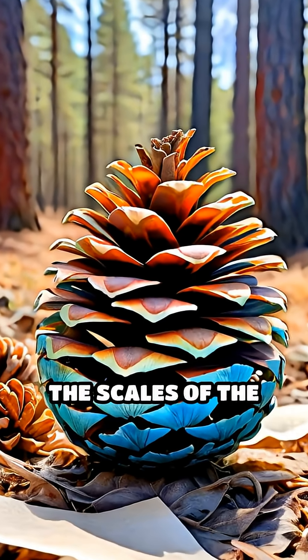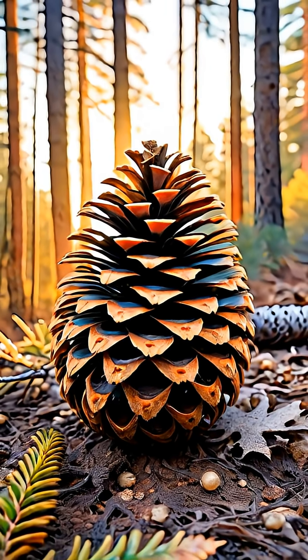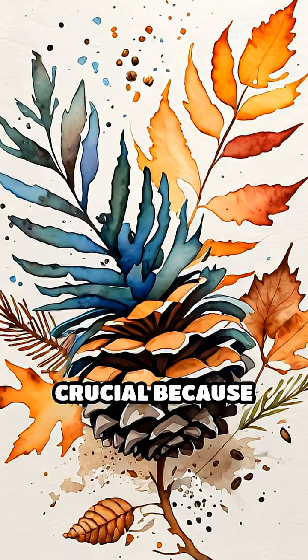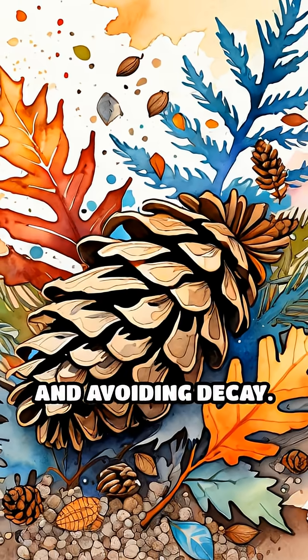When the air is dry, the scales of the pine cone curl outward, exposing the seeds inside. This timing is crucial because dry conditions allow seeds to disperse more effectively, traveling farther and avoiding decay.